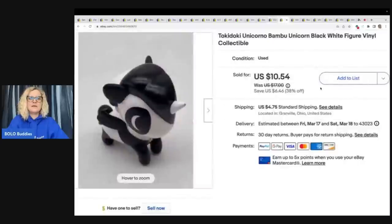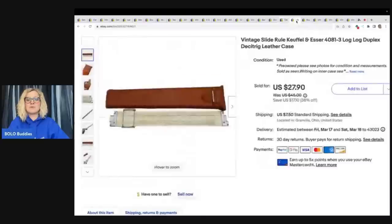The next item is this Tokidoki Unicorno Bamboo Unicorn Vinyl Figure. Tokidokis do really well — definitely be on the lookout. They sell pretty quickly and range from bread and butter to some higher dollar ones, maybe 20 or 30 bucks depending on which one it is. Got this at a thrift store for 15 cents and sold it for $10.54 plus shipping.